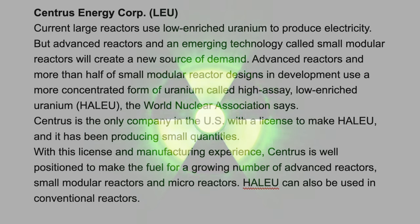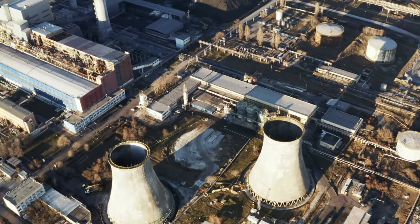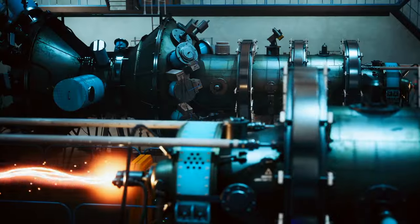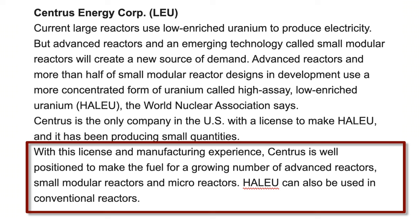I also want to talk about Centrus Energy — ticker LEU — which really stood out to me. Current large reactors use low enriched uranium to produce electricity, but advanced reactors and small modular reactors will create a new source of demand for a more concentrated form called High-Assay Low-Enriched Uranium, or HALEU. The World Nuclear Association says Centrus is the only company in the U.S. with a license to make HALEU, and has been producing small quantities. With this license and manufacturing experience, Centrus is well-positioned to make fuel for a growing number of advanced reactors and SMRs.